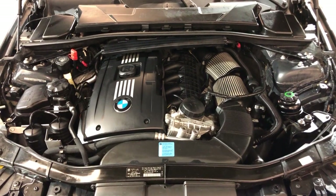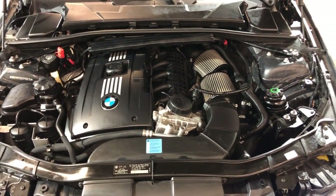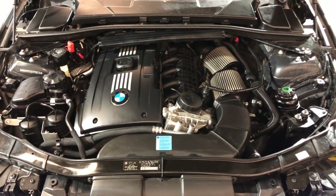In great shape in and out, fully loaded, runs and drives beautiful. If you have any questions, give us a call at 847-496-4250. We're located in Palatine, Illinois.